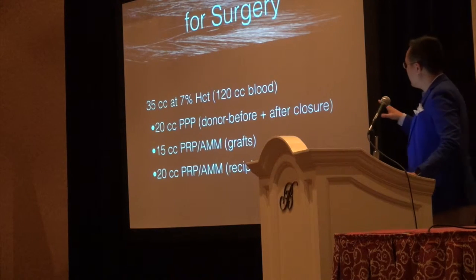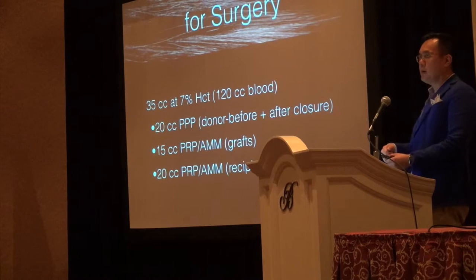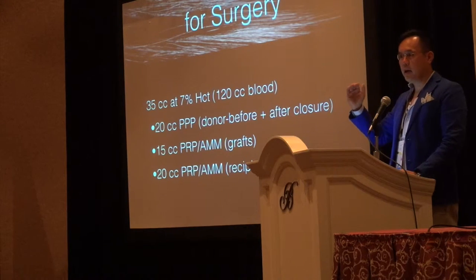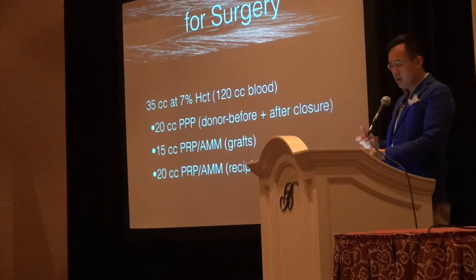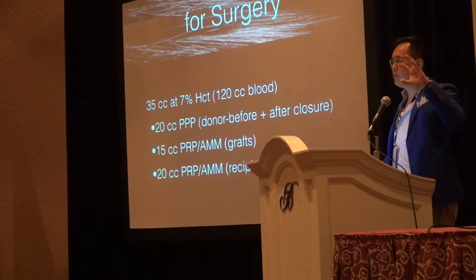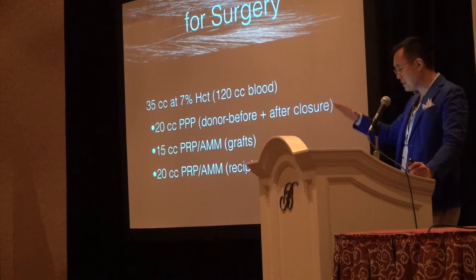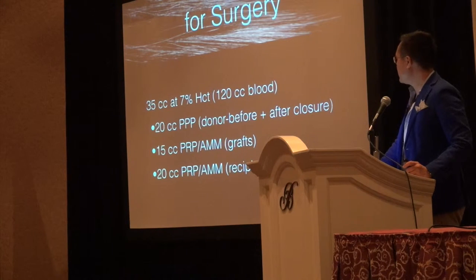Then I have 15cc of the PRP-AMM mixture for the grafts, and the remaining 20cc of the same PRP-AMM for recipient sites. I mix the powder into the PRP and draw them up into 5cc syringes. The grafts are important: PRP does not work well in a cold environment, so I have grafts in a certain storage medium right up until time of placement, and right before placement I coat the grafts with PRP at room temperature. PRP must be drawn from the body before a cut, so you want all the growth factors in the blood. It stays stabilized at room temperature for up to about 12 hours, so I leave it sitting on the table and coat all the grafts before placement — it does not make the grafts harder to place.